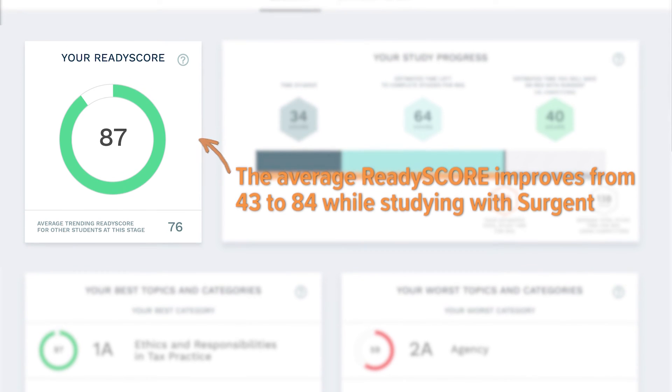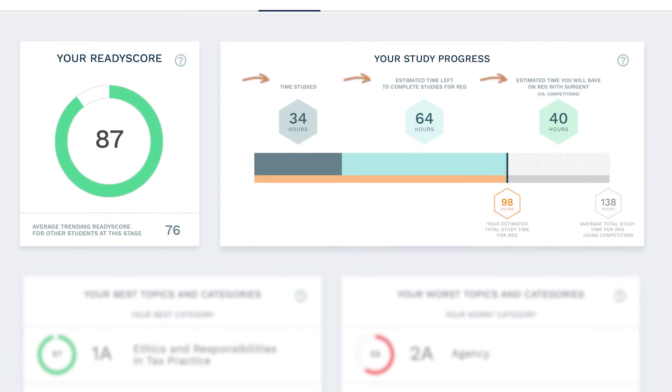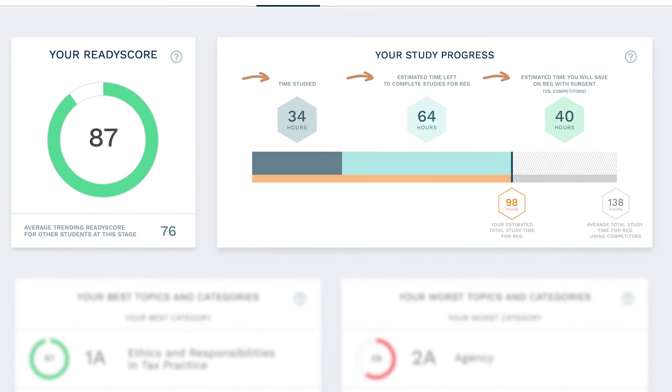Our adaptive technology is the most powerful out there. I thought Surgeon saved me a substantial amount of time — probably a couple hundred hours at a minimum. I passed all four parts on the first time. Using Surgeon's course is going to save you time and give you confidence that you're actually ready to sit for the exam.